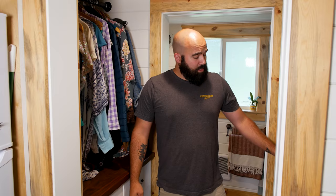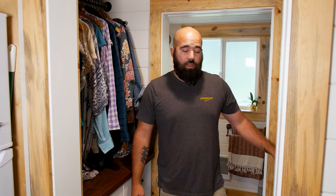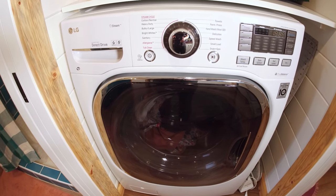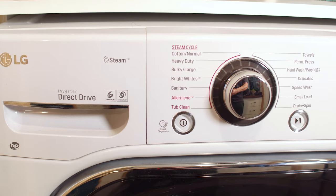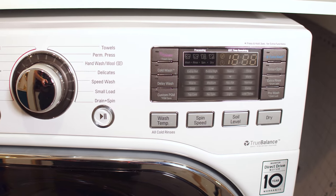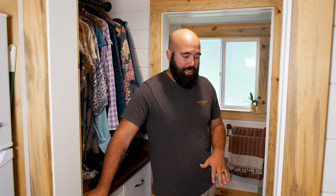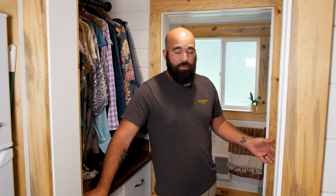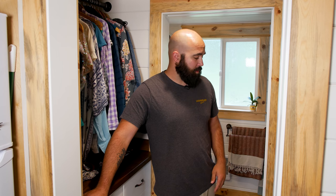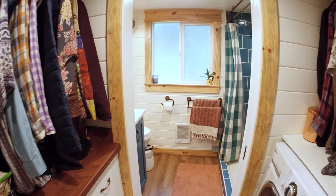We have three feet of hanging space on each side plus four divided drawers each. On the left side is an LG all-in-one washer-dryer, 4.2 cubic feet — fairly large for a combo unit. The all-in-one is great for being compact, though the drying capability is reduced compared to a standard dryer and the drying cycle takes a lot longer. It's a learning curve, but at the end of the day it does what it needs to do.